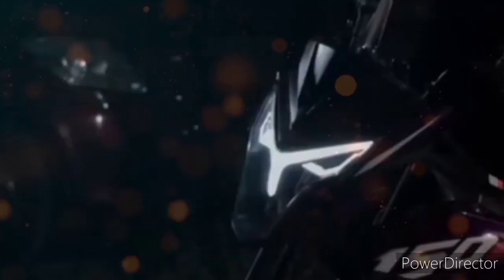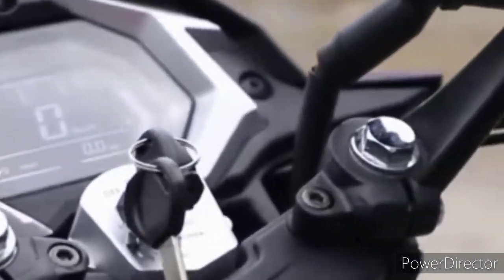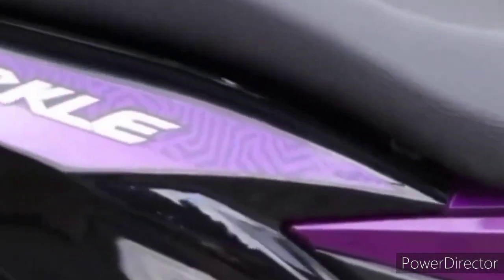At maliban dyan, pang-masa pa rin. Sa ngayon dito sa Pilipinas, available na nga po ang underbone na ito. Available na po ito sa mga Rusi outlet. Kaya kung sino man sa inyo ang gusto pong magkaroon o mag-avail ng motor na ito, magtungo lamang po kayo sa mga Rusi outlet para din sa karagdagang mga impormasyon about sa underbone na Rusi na ito.